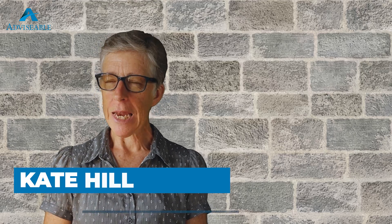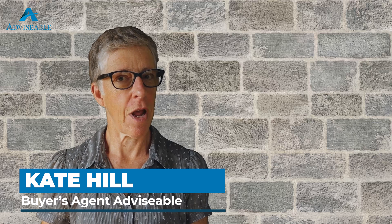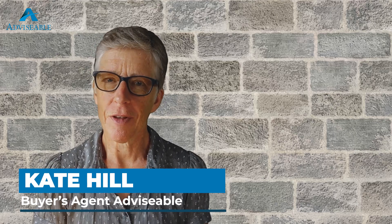Hello everybody out there. How are you all doing? I'm Kate Hill bringing you the best, unbiased and honest content on property, along with fantastic hints and tips. Today, stay tuned for a little area report on the Redlands area in Greater Brisbane.